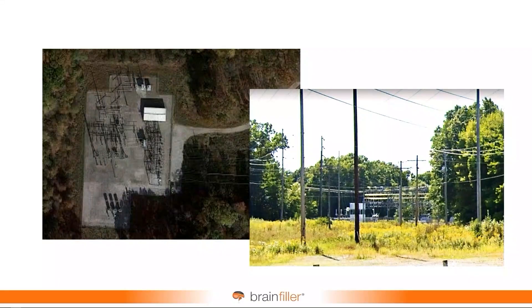Well, I eventually moved on and headed up the transmission short circuit studies group for the whole system. When this substation that I'm showing here came online, the fault current in the area jumped dramatically. And that could have an impact — it could have an impact on equipment duty.